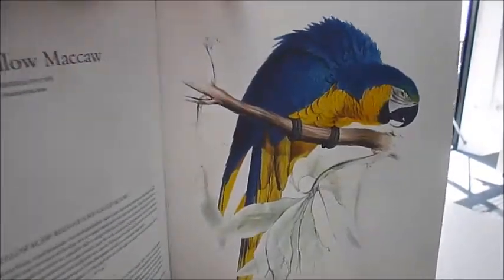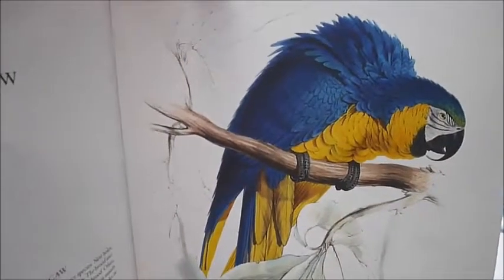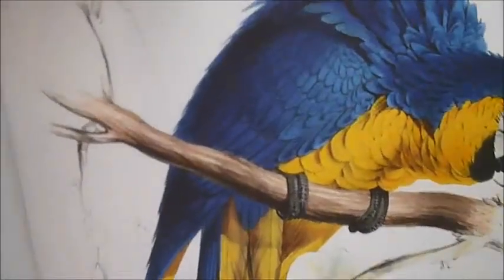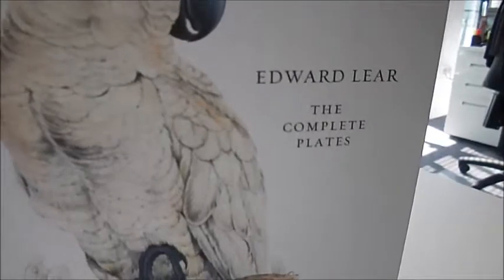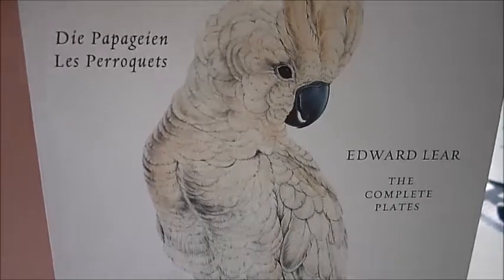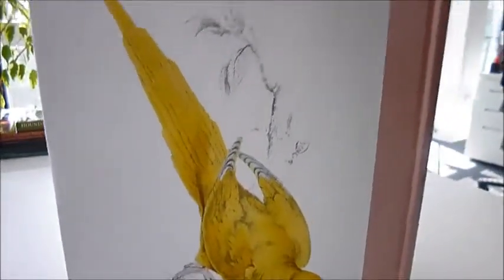I just want to show you this in close-up detail before we get started — it is a blue and yellow macaw as depicted and drawn in exquisite detail by Edward Lear, no less, in a brand new publication called 'The Parrots.' It's a reprint of his complete plates. We tend to think of Edward Lear as a nonsense verse writer, which he was, but he was also extremely versatile as an illustrator, and these birds truly fly off the page.